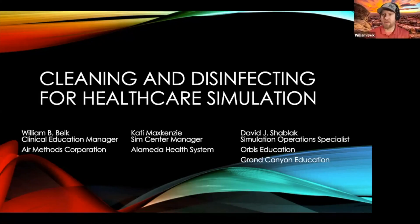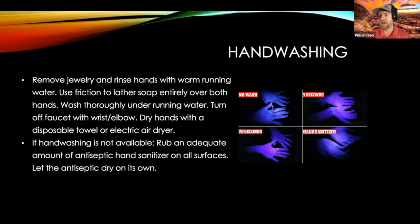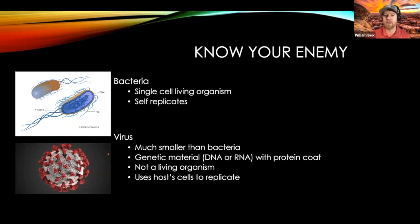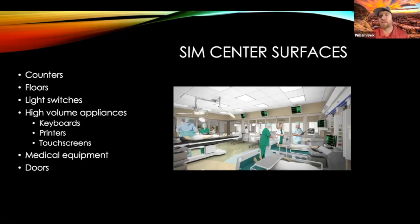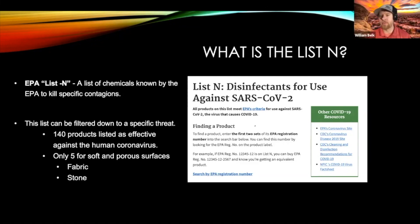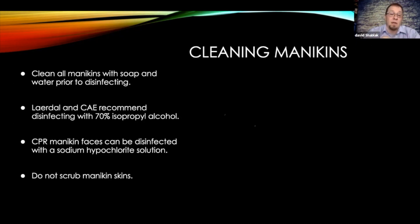At number four, we have another Society for Simulation and Healthcare webinar. This video on cleaning and disinfecting in simulation by William Belk, Katie McSkinsey, and David Scheibach served as a baseline for how we have developed our current pandemic procedures. You can find this one on the Simulation Tech channel. The SimGeeks podcast is also located on the channel, but the podcast will be moving to their own channel in 2021, so watch for the change.